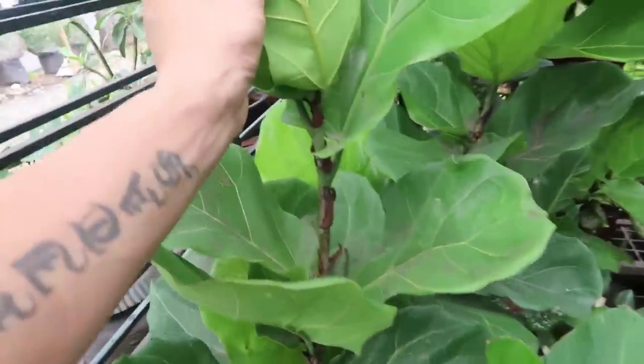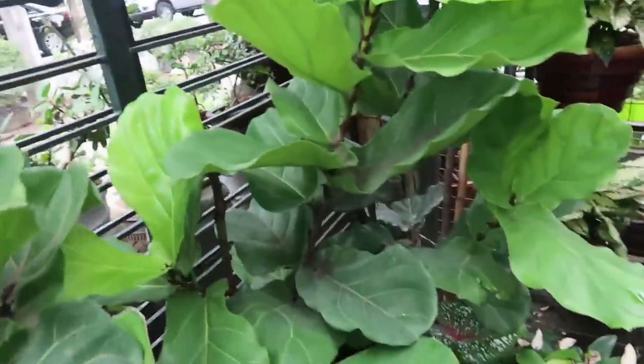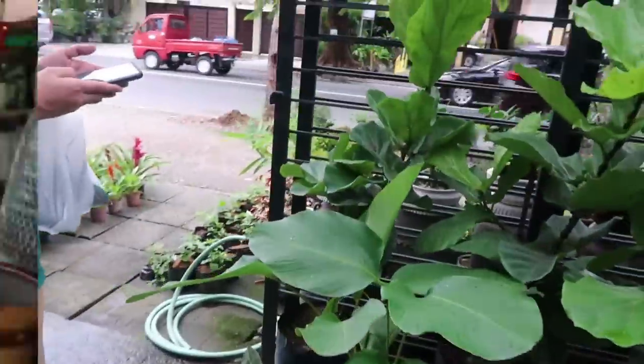Now I'm thinking maybe just get the schefflera — it is smaller so it can fit in a tank. RJ says this fiddle leaf fig is a good indoor plant, and he's correct. Can weaver ants build nests in it? Probably, but I'd need a much smaller plant — they grow quite large.